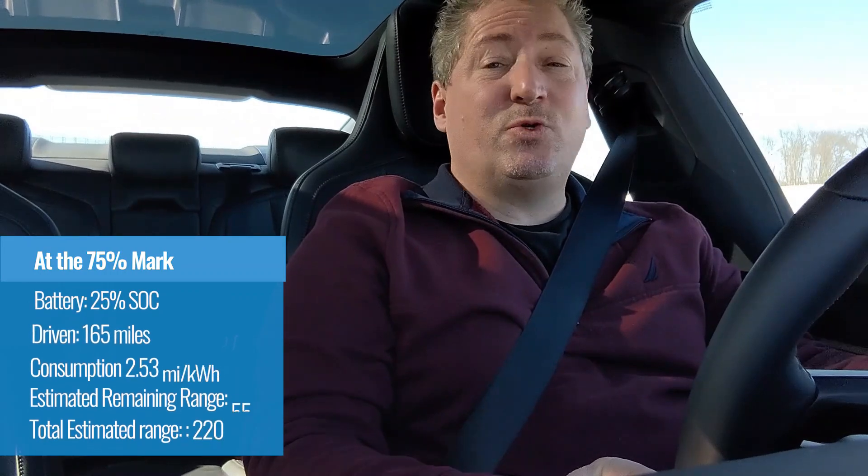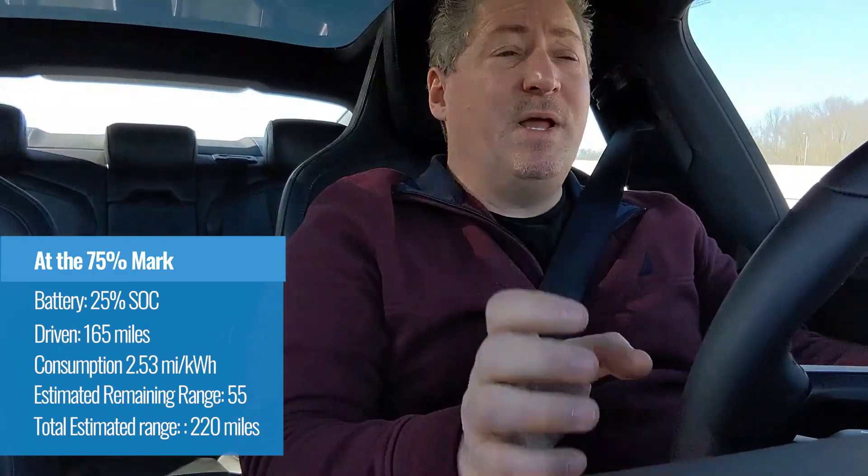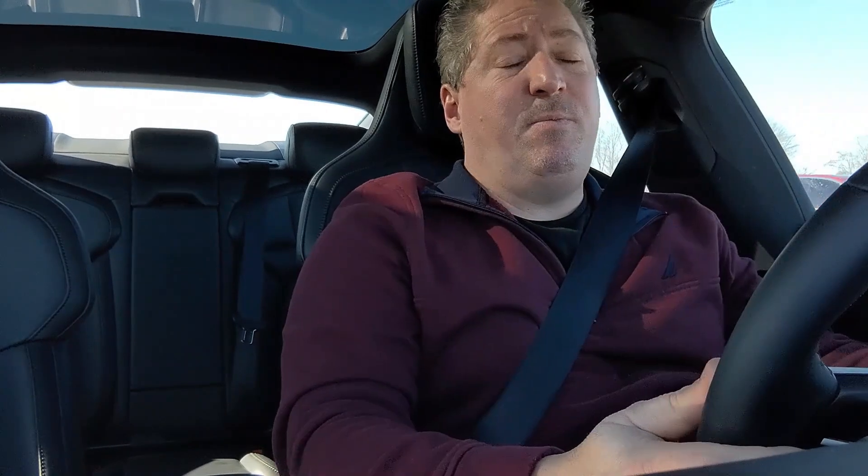We're three quarters of the way finished. We're at 25% battery. The Taycan is telling me I can go another 55 miles, and we have driven 165 miles, making a total projected 220 miles. A little bit less than where we were at the 50% point, but that happens typically on 70 mile an hour highway runs — the second half usually gets a little bit less than the first half. I think it's the way cars measure the amount of energy in the battery; they're not always exactly precise. In any event, it looks pretty clear that we're going to beat the Taycan 4S's EPA range rating of 203 miles per charge, which is fantastic considering this is dead of winter, 20 degrees out, riding on winter tires with headwinds.